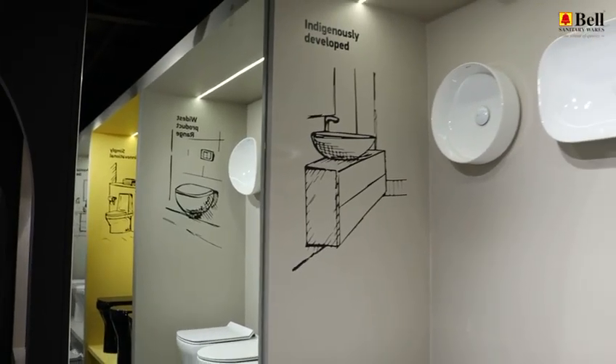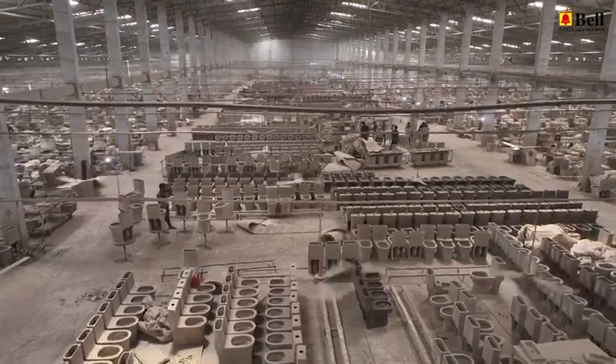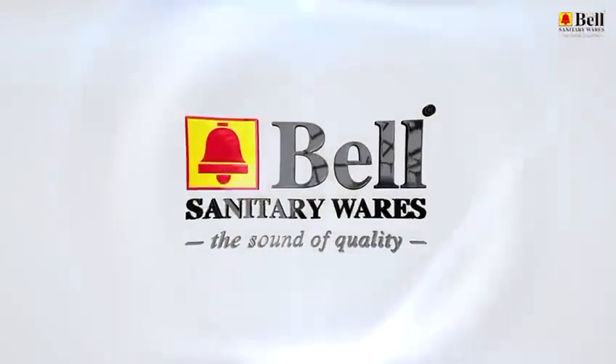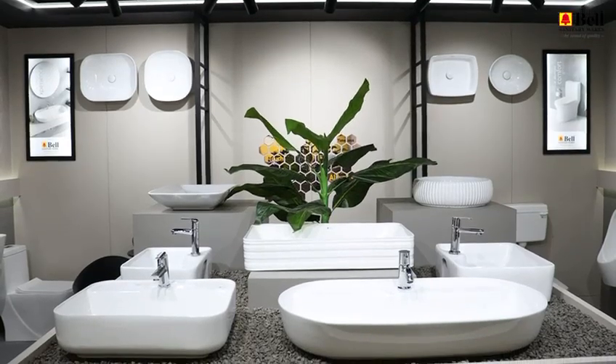Thank you for joining us on this journey through the heart of Bell Bath World. From raw materials to the final product, our commitment to excellence is unwavering. Choose Bell Bath World for sanitary products that redefine quality and style.